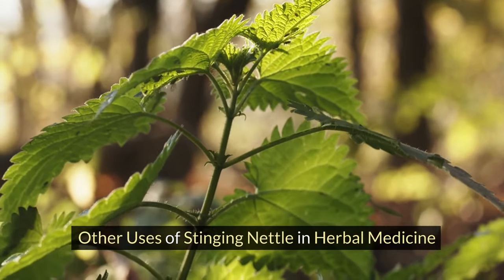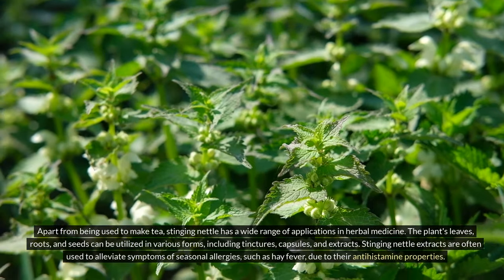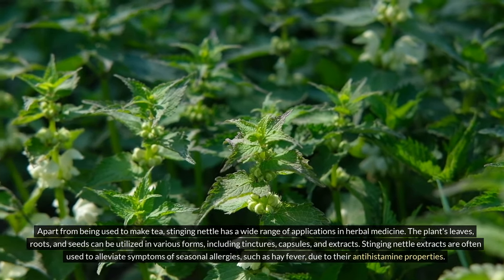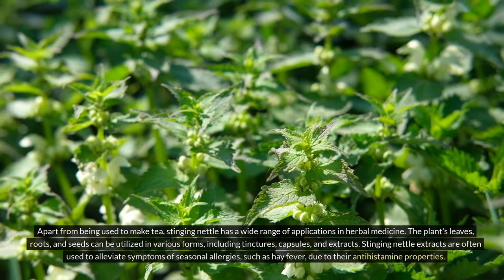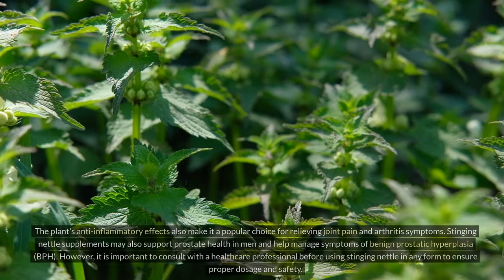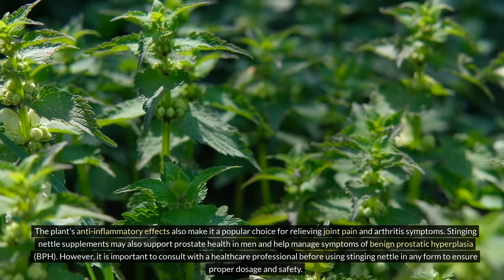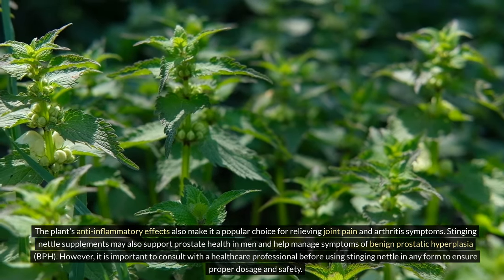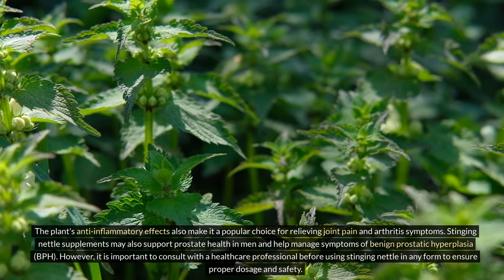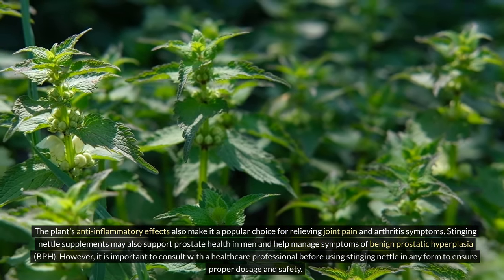Other uses of stinging nettle in herbal medicine. Apart from being used to make tea, stinging nettle has a wide range of applications in herbal medicine. The plant's leaves, roots, and seeds can be utilized in various forms, including tinctures, capsules, and extracts. Stinging nettle extracts are often used to alleviate symptoms of seasonal allergies such as hay fever due to their antihistamine properties. The plant's anti-inflammatory effects also make it a popular choice for relieving joint pain and arthritis symptoms. Stinging nettle supplements may also support prostate health in men and help manage symptoms of benign prostatic hyperplasia (BPH). However, it is important to consult with a healthcare professional before using stinging nettle in any form to ensure proper dosage and safety.